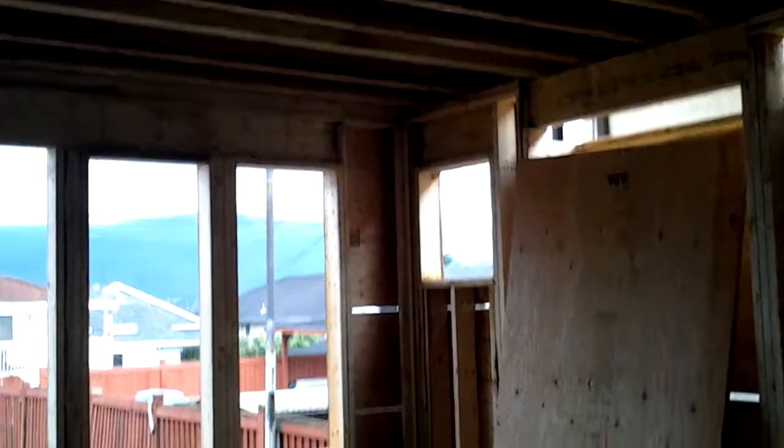The back family room actually looks a bit bigger now — now that the ceiling is up.